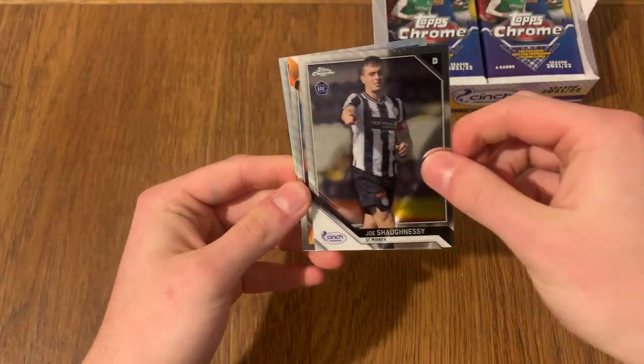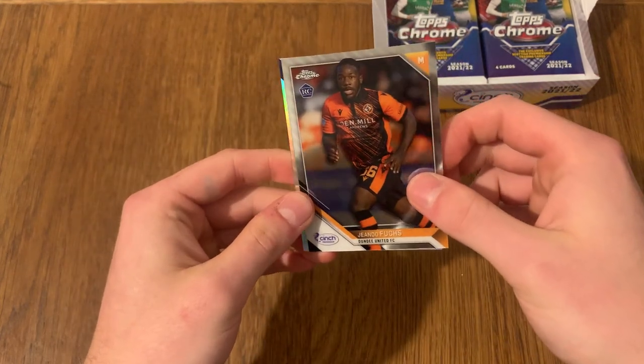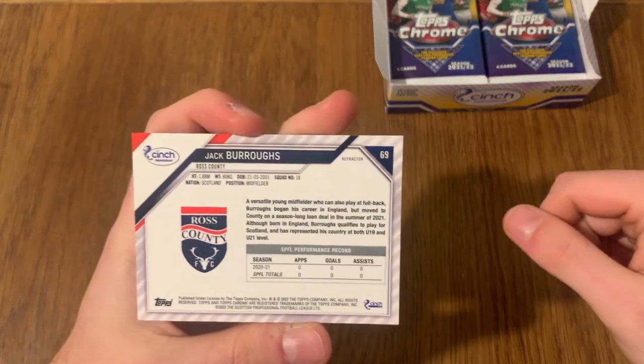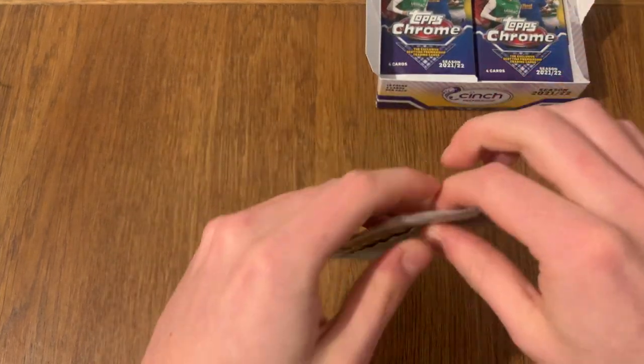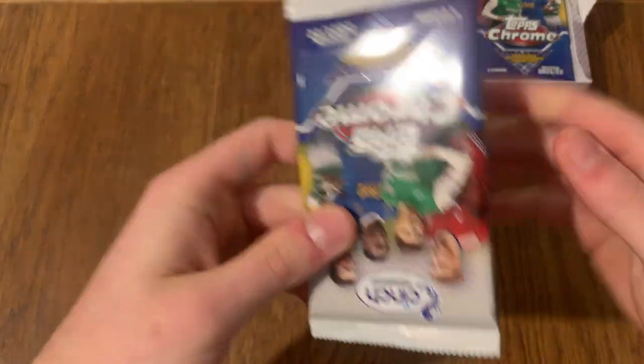We've got Brown, Shaughnessy, Fuchs, and another refractor - this time it's Jack Burrows for Ross County. Let me know in the comments down below if you guys managed to get your hands on any of these - it would be cool if you did.